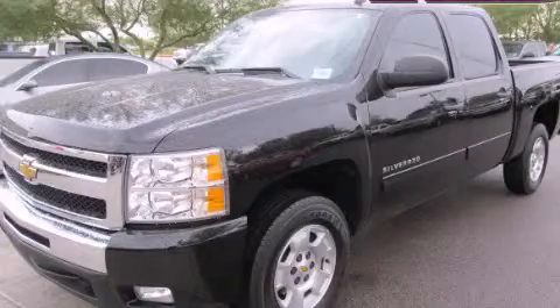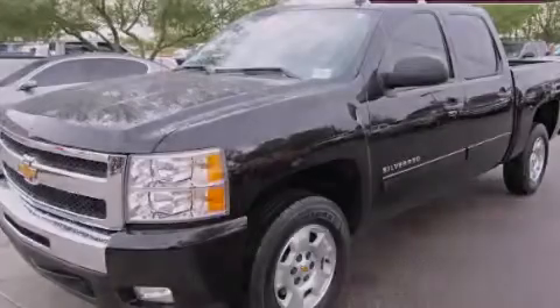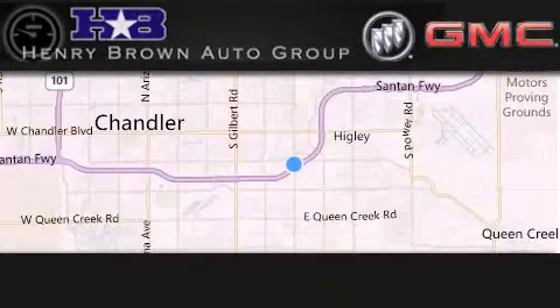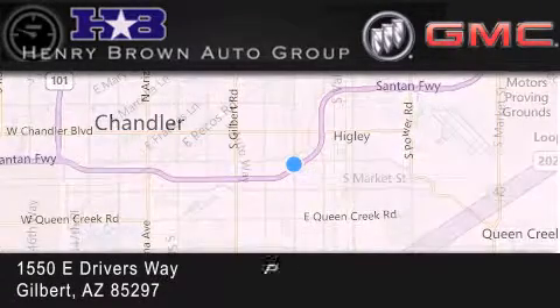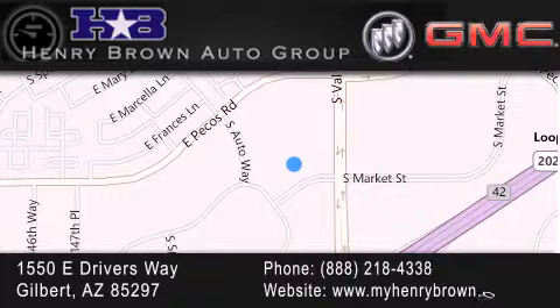Call or visit us right now and arrange your test drive today. Henry Brown Buick GMC is located at 1550 East Drivers Way in Gilbert. Family owned and operated, offering every customer a premier experience.